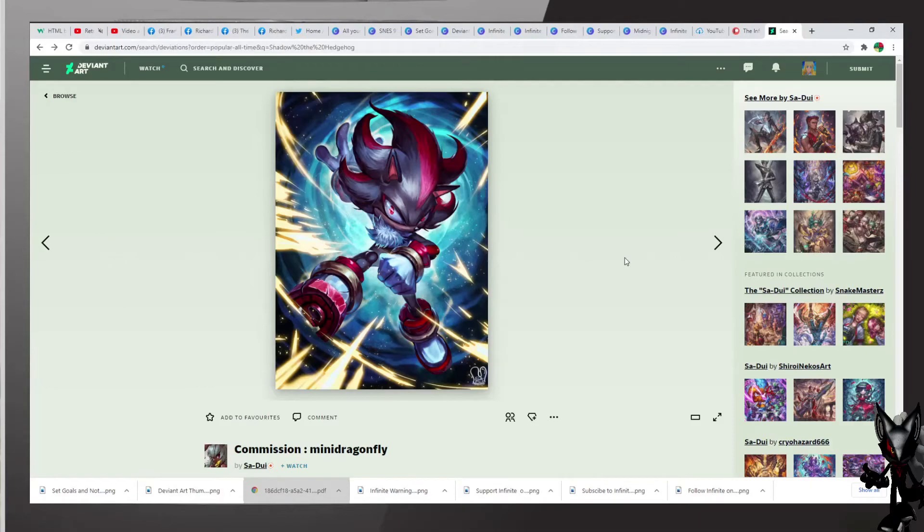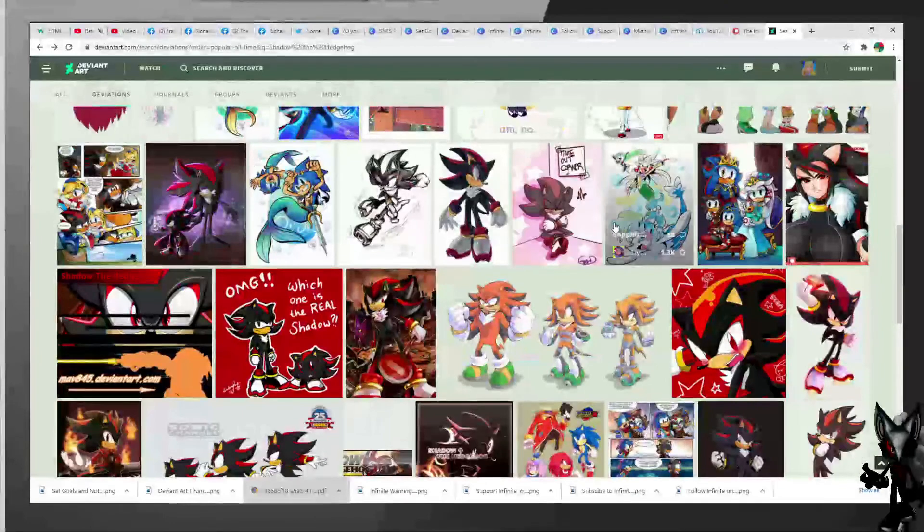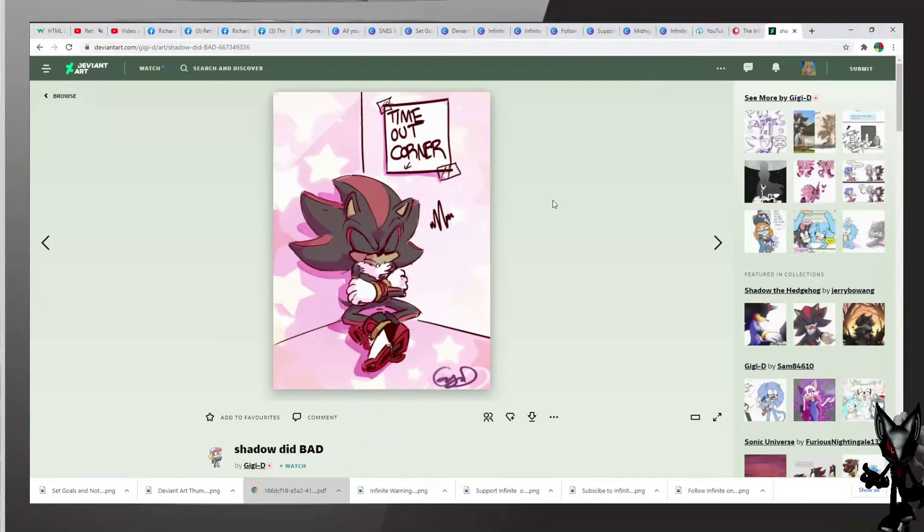Unfortunately, we do not see any more Shadow from that artist; however, there will be more. Look at this — excellent work by GGD, another beautiful art of Shadow. But it looks like he did something bad, as the title says: Shadow Did Bad. It's the timeout corner — you did not want to be there.